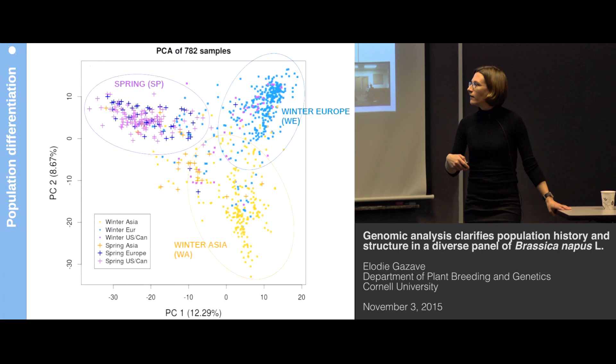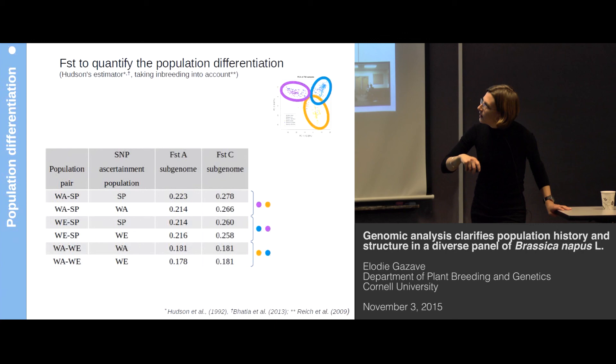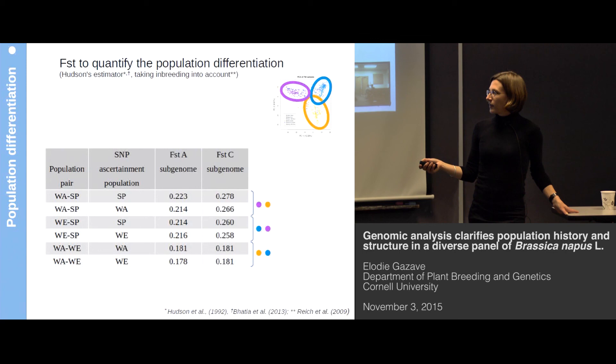PCAs are nice because you can see your data, but what would be nicer is to quantify the amount of differentiation between these groups. For that, we calculated FST between the three major populations. The take-home message is that you have a lower FST between winter Europe and winter Asia than between spring and the other populations, where FST is much higher — especially in the C subgenome.